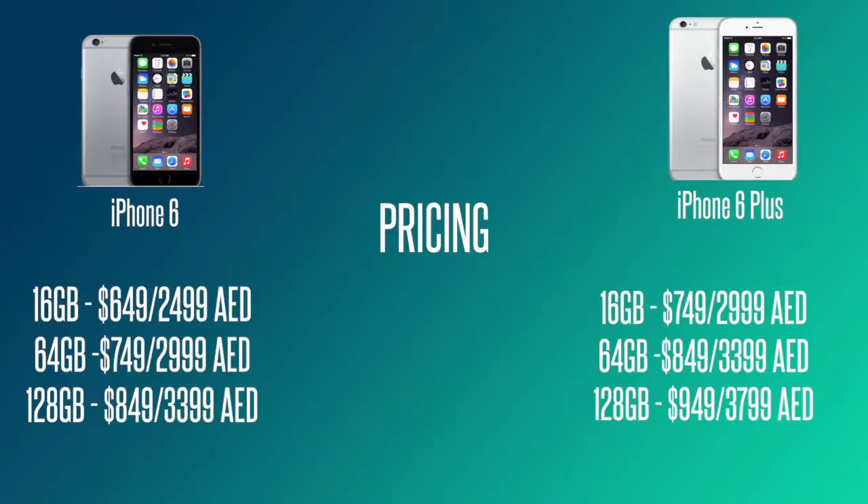Looking at the iPhone 6 Plus, there is quite a major difference in price between the 16 and 128 gigabyte, and even between the 16 and 64 gigabyte variants. For me personally, the storage space and price aspect is one of the key factors making me compare the two devices closely.